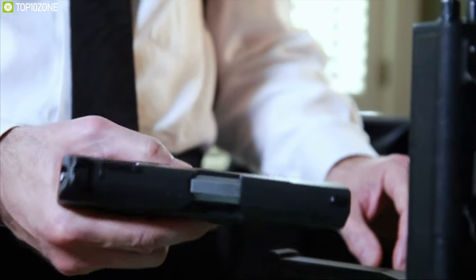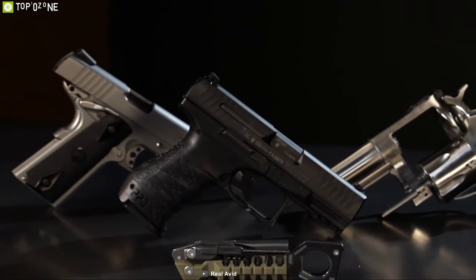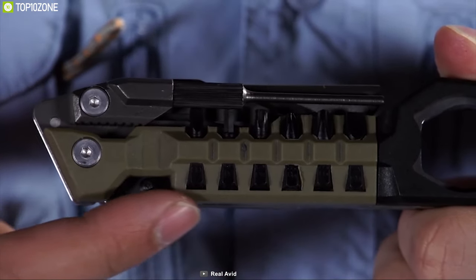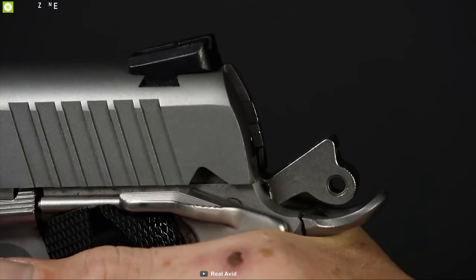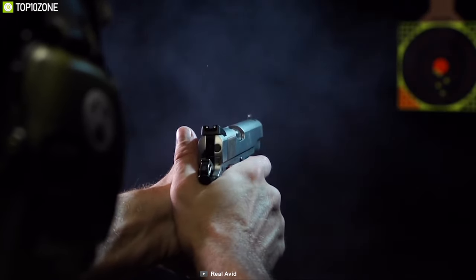Keep your pistol ready at all times and stay prepared for any task at the range or in the field with the Real Avid Pistol Tool — a unique pistol multi-tool that provides you a helping hand in time of need. This small tool combines 19 different pistol tools in one compact construction, so that you can always have the right tool at hand.